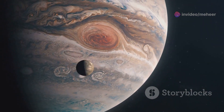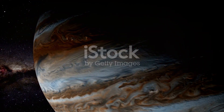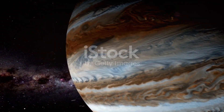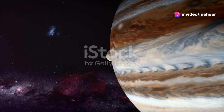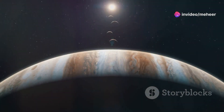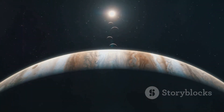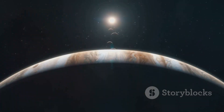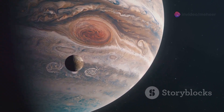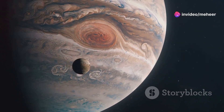Elara is a distant moon of Jupiter, orbiting at an average distance of about 11.7 million kilometers, or 7.3 million miles. This places Elara well beyond the orbits of Jupiter's four largest moons — Io, Europa, Ganymede, and Callisto — which are known as the Galilean moons. Elara's orbit is eccentric, meaning that its distance from Jupiter varies throughout its orbit.